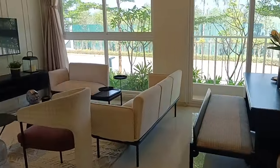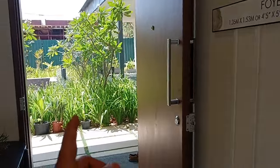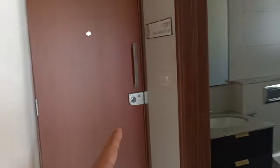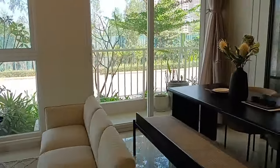Since we don't have a regular flat available, in a regular flat two entries will not be there. This is a Jodi unit — one entry is here and another entry will be here. In a regular 3BHK, this entry will not be there, and this becomes the master bedroom or a bedroom with attached washroom.